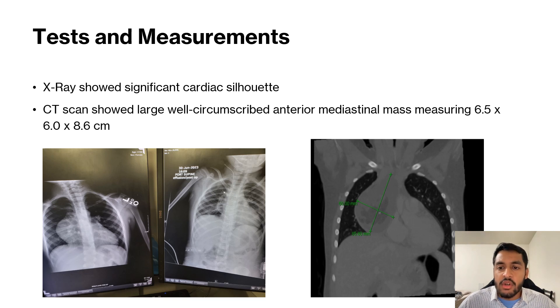The mass was heterogeneous and contained macroscopic fat, coarse calcifications, and solid components. There was mass effect on the heart, especially the right atrium. A beta-HCG, alpha-fetoprotein, and CA-125 tumor test were all done, and they were all found to be negative. So most likely, this mass was benign in nature.